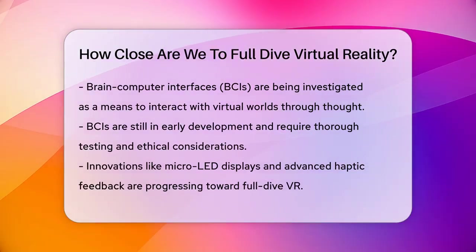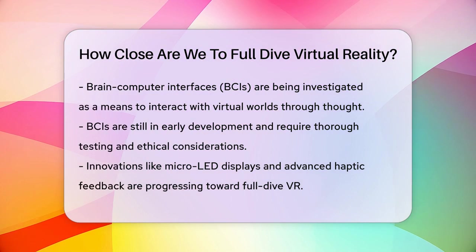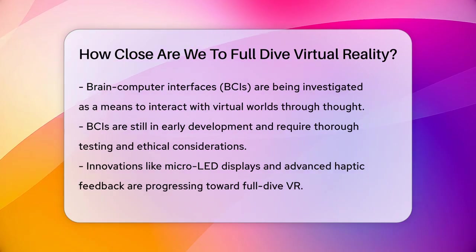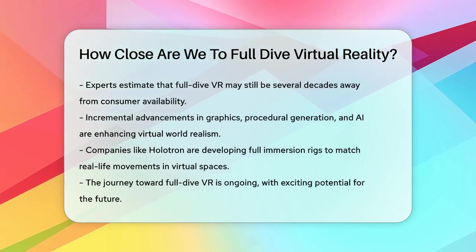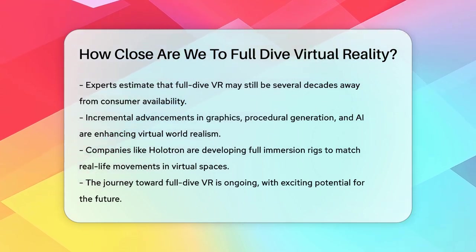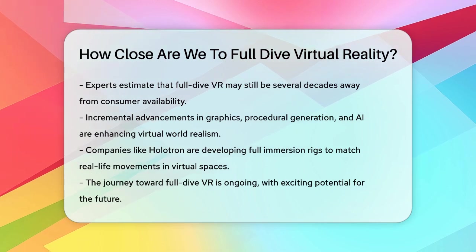Despite these challenges, researchers and companies are making steady progress. Innovations like micro LED displays, varifocal lenses, and advanced haptic feedback are bringing us closer to the goal. However, experts predict that Full Dive VR is still several decades away from becoming a consumer reality. For now, we're seeing incremental advancements such as better graphics, procedural generation, and artificial intelligence, which are all crucial for creating realistic virtual worlds. Companies like Holotron are working on full-immersion rigs that can match any conceivable movements in the virtual environment with real-life movements.